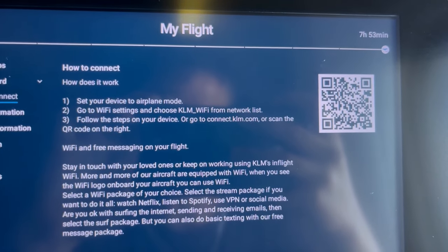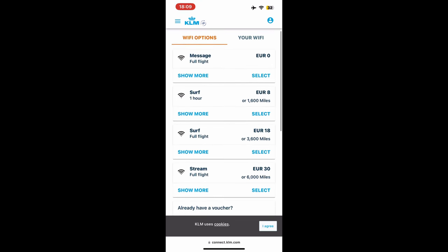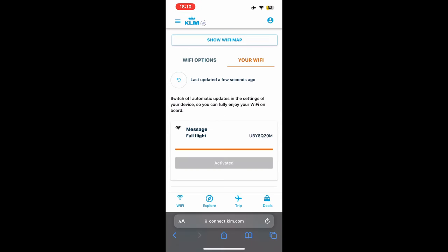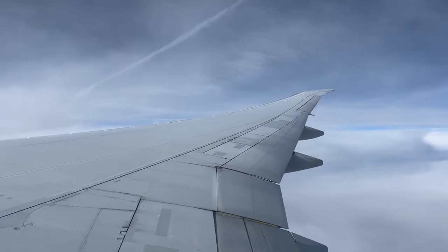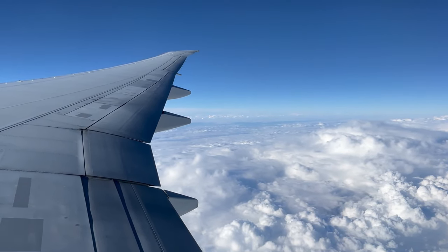KLM features Wi-Fi onboard most of its wide-body planes. The airline offers free messaging through MMS or apps such as Messenger or WhatsApp. The price for internet access for my entire flight was 18 euros, which is average compared to other carriers. Personally, I have to admit that I do enjoy being disconnected from the internet and just being in the moment when flying.